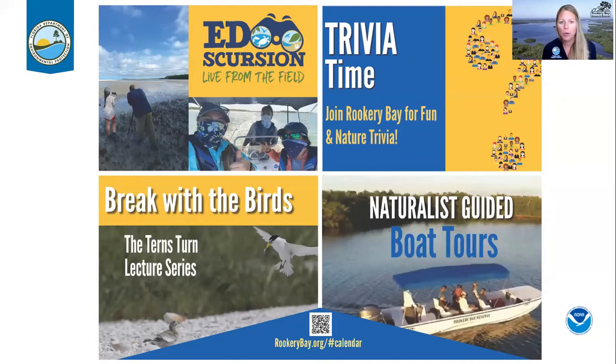Other programs coming up include guided boat and kayak tours in person. Two more virtual opportunities: trivia time, where the Rookery Bay education team will use Mentimeter so you can play along — there might even be prizes. And we have our Break with the Birds program, a new lecture series focusing on terns this summer — a four-part series. When the program ends, a survey will pop up on your screen. Please fill it out with your city, state, how many people you're watching with, whether you enjoyed the program, and any ideas for future programs.